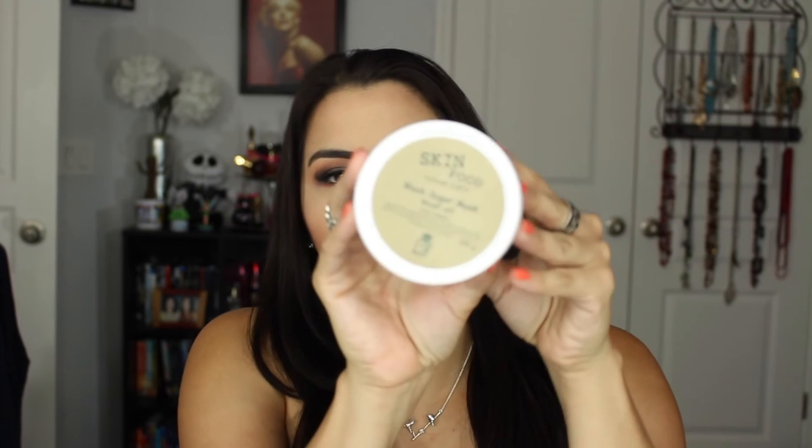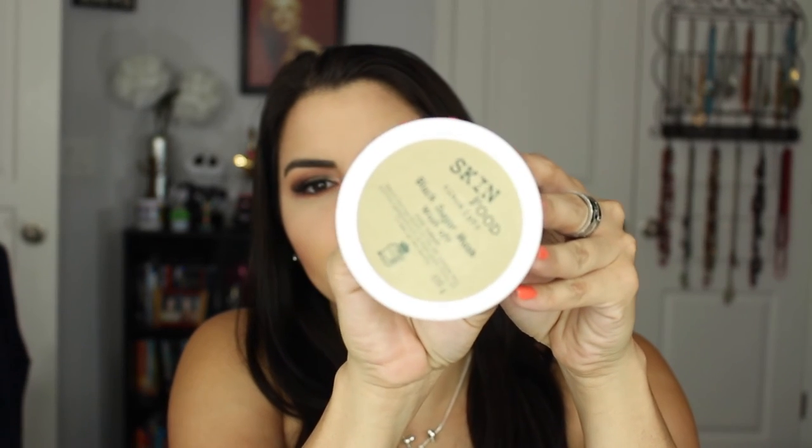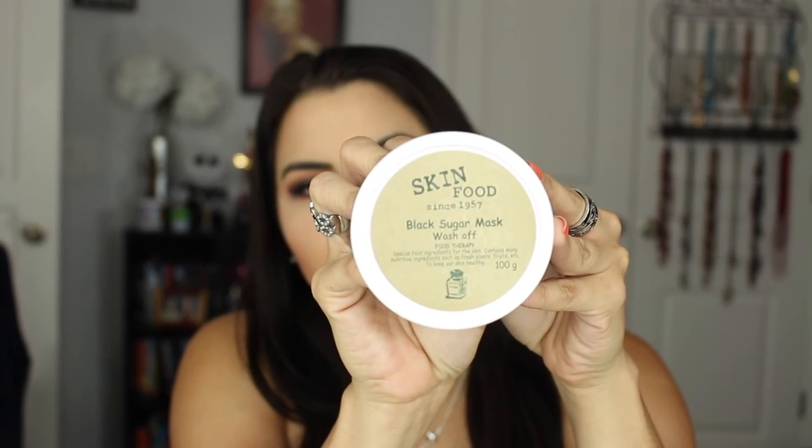The last thing I got is the Skin Food Black Sugar Mask, which is a wash-off mask. It's supposed to contain mineral-enriched Brazilian black sugar and promote smooth glowing skin. Oh, it smells so good! I can tell already it's pretty thick — it almost looks like a scrub. So we'll definitely let you guys know how this one goes.